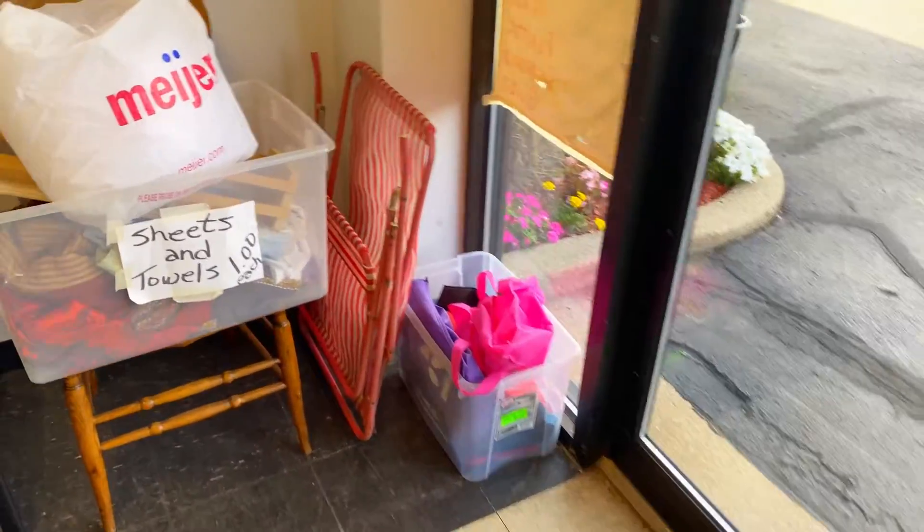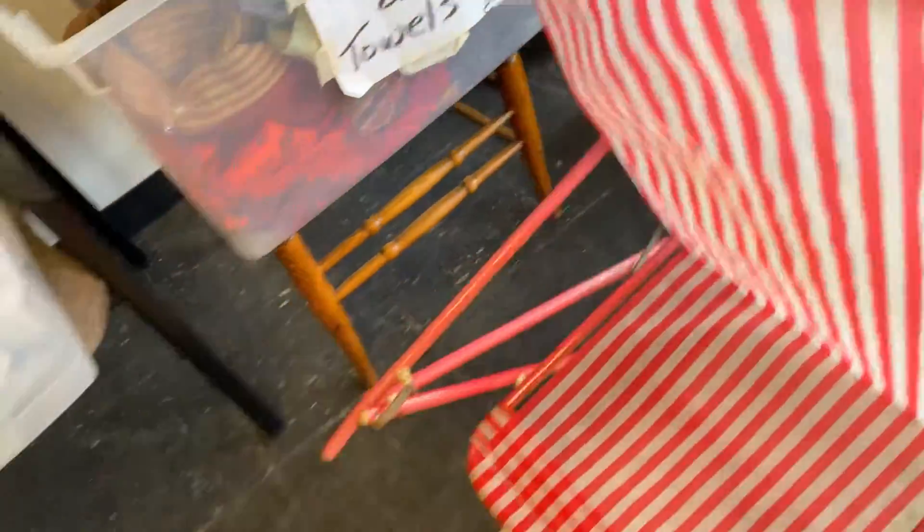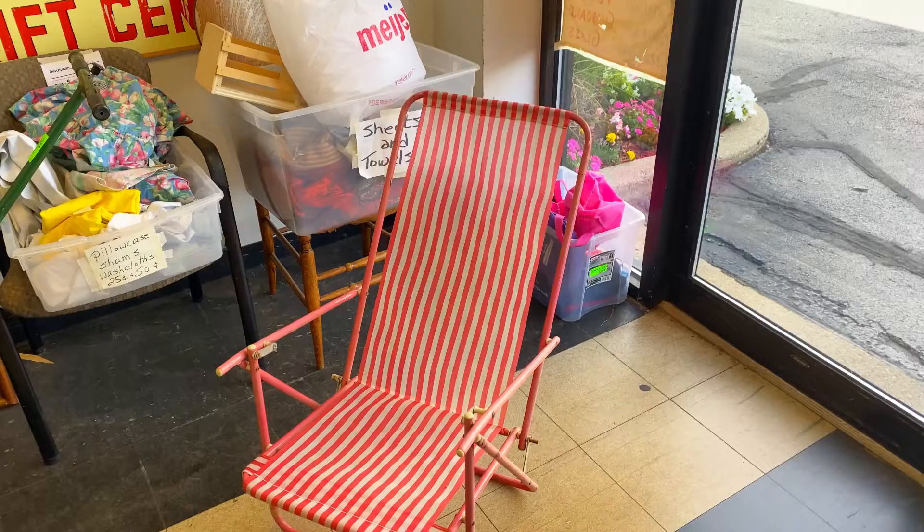Right away when I walk in, I spot a vintage pink beach chair. This screams Malibu Barbie, so I am definitely buying it. I live right by Lake Michigan, so this is going to be perfect for a beach day. And if you think this item is cool, wait until the end to see the rare item that I found.